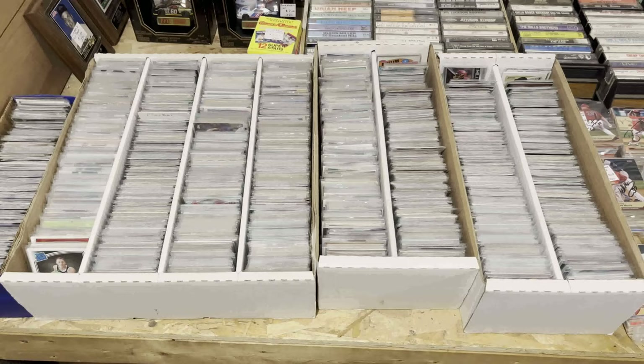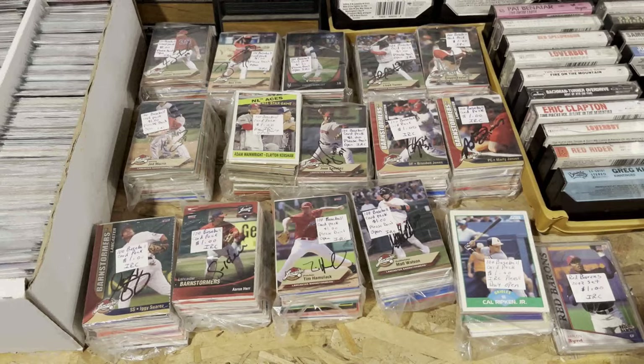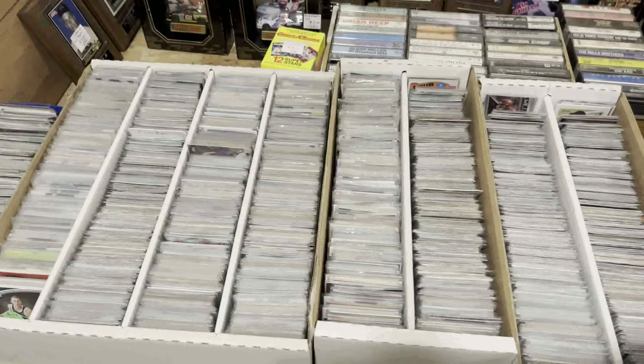On the same floor near the register there's a long hallway leading out, and there are a couple bins of 25-cent and 50-cent cards in penny sleeves. I grabbed a few things from here. And just to the right, there are packs of cards for a dollar each — I think there's 100 cards in each one.